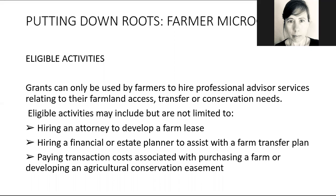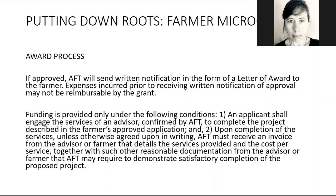The eligible activities for this type of grant include hiring an attorney to develop a lease, hiring a financial or estate planner to help with a transfer plan, or paying transaction costs like taxes or filing fees associated with purchasing a farm or developing a conservation easement — because sometimes these costs can be quite high. It's a fairly simple application for fairly straightforward projects, and if you're approved you would get a letter confirming you've received an award for that specific assistance.